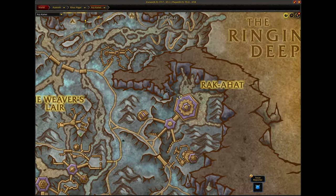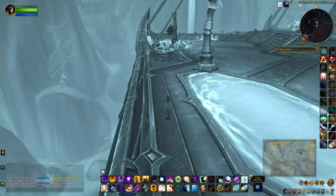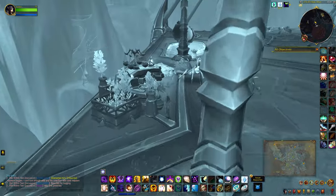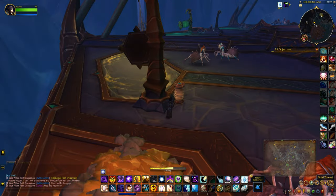Next up you're going to head to this corner right here. Let's see if I can grab this one — the gold thread.